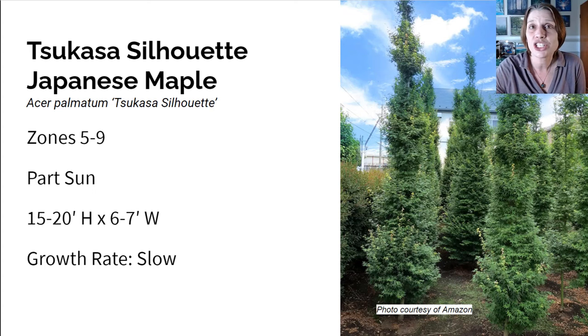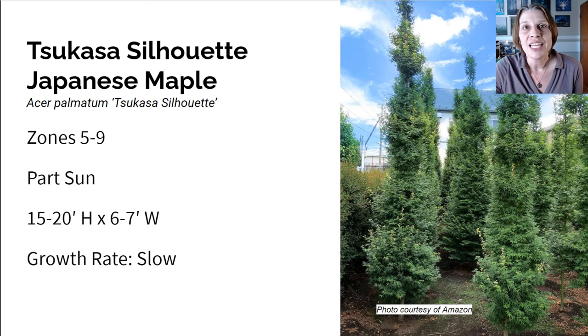Next is the Tsukasa Silhouette Japanese Maple. It grows in zones five to nine in part sun, so it's got some shade tolerance, and it gets about 15 to 20 feet high and six to seven feet wide with a slow growth rate like most Japanese maples. This particular variety is the first columnar form of the popular Japanese maple tree. It can form an amazing ornamental hedge, or be a centerpiece as a focal point — it's incredibly versatile. The foliage is a cheerful limey green in the spring, turns to darker green through the summer, and then in the fall changes to a brilliant red color.